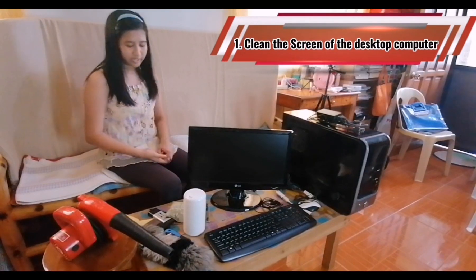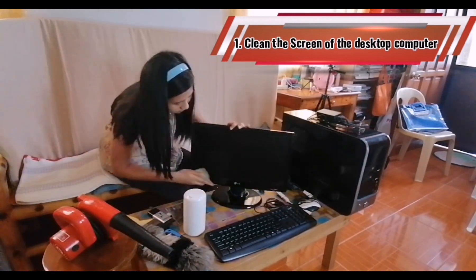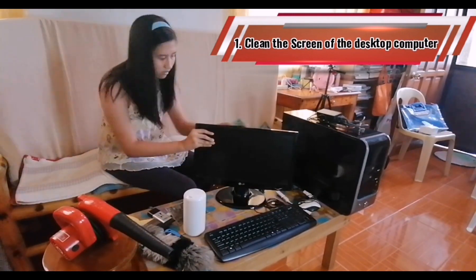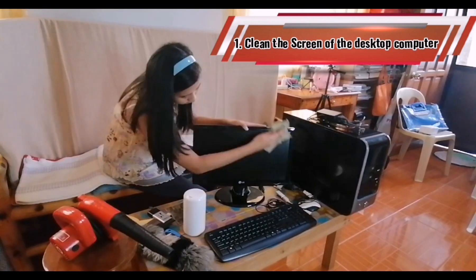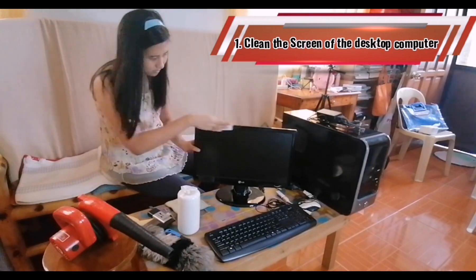Number one, clean the screen of the desktop computer. Another part of your computer hardware that you should keep clean is the screen. For cleaning, always use a soft cloth or wipes specially made for electronics.